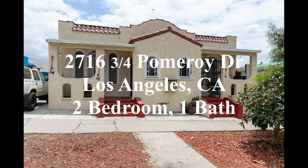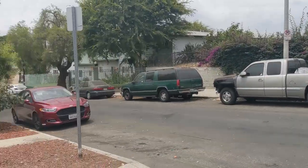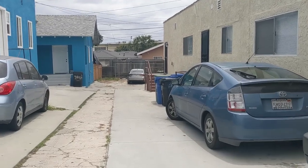Welcome to 2716 ¾ Pomeroy Drive in Boyle Heights, California. This two-bedroom, one-bath unit sits at the back of a triplex on a well-maintained street with lots of greenery.